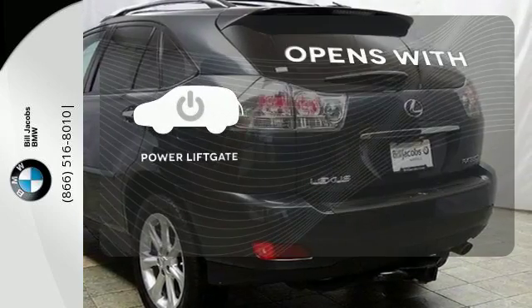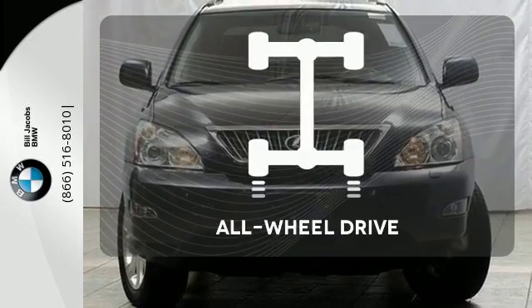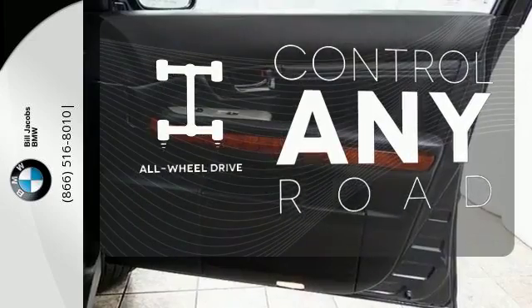The power liftgate offers automatic rear door operation with the push of a button. All-wheel drive allows you to master any road, any time.